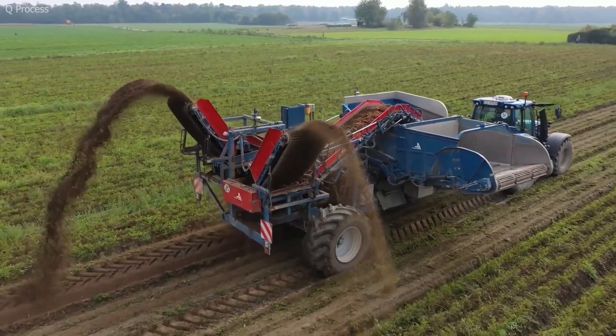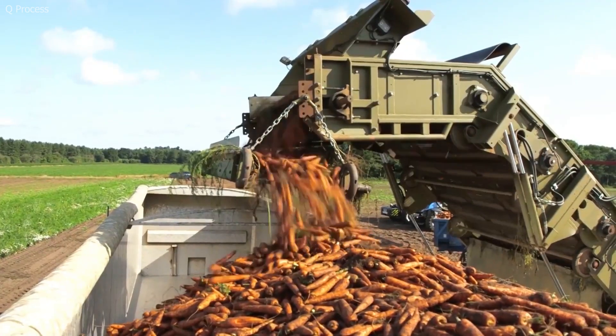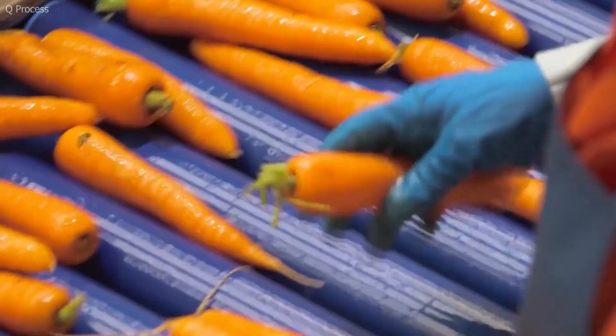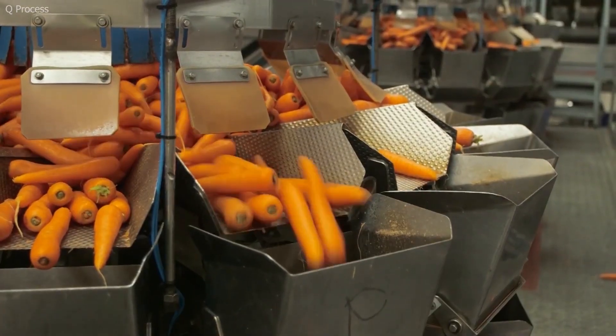To avoid post-harvest damage, harvested carrots are transferred carefully into bulk bins, trailers, or conveyor belts and transported quickly to on-farm washing and packing facilities. At this stage, minimizing exposure to direct sunlight and high temperatures is essential to prevent wilting and moisture loss.